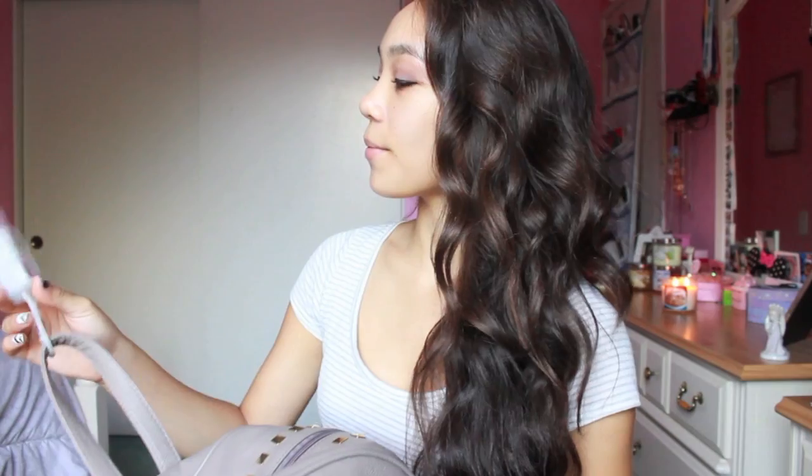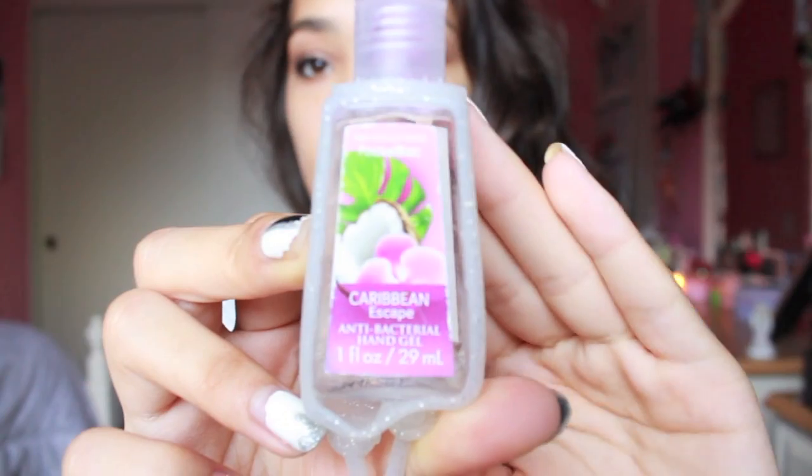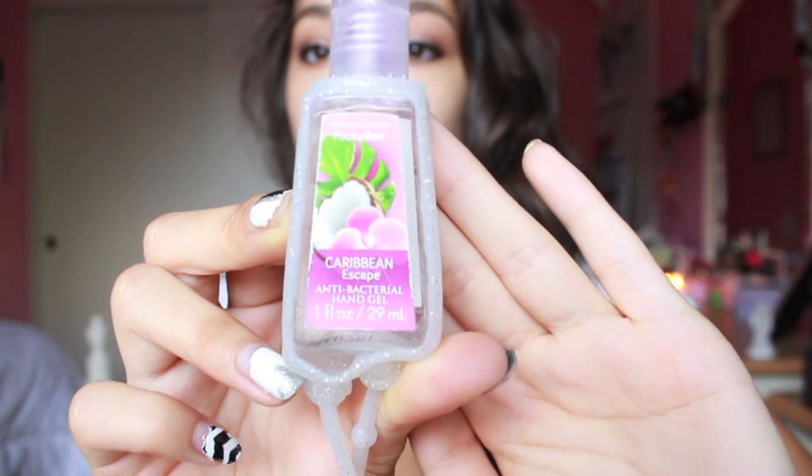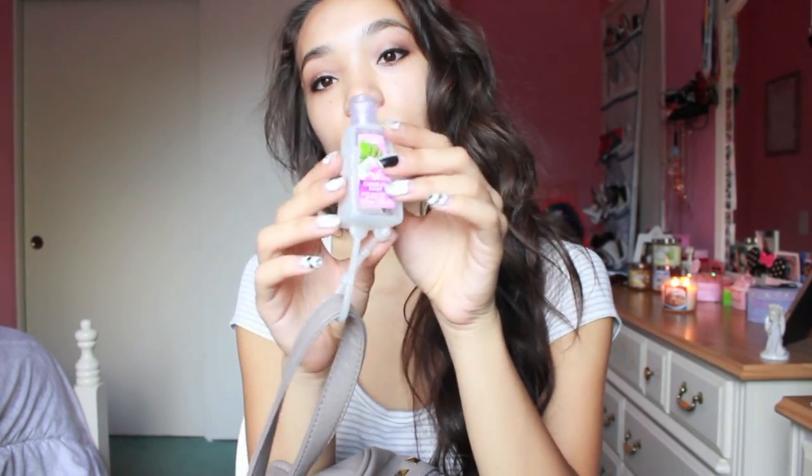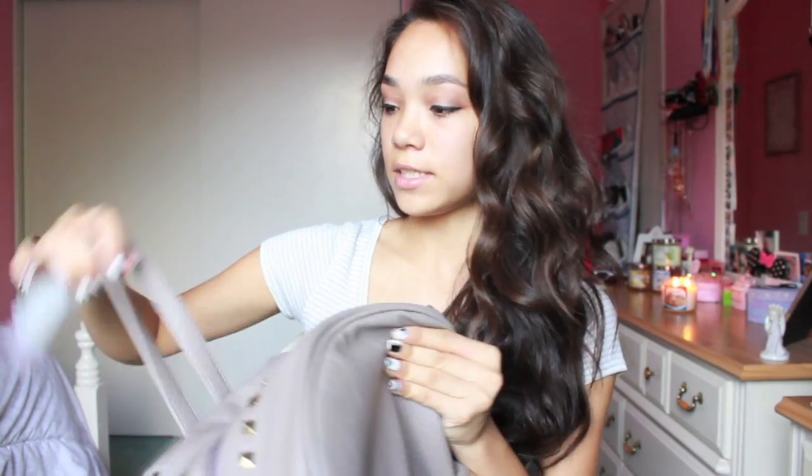Let me just get right into it and show you what's in it. The first thing I'm going to show you is this hand sanitizer. It's a Bath and Body Works one — the Caribbean Escape hand sanitizer — and it's gone, as you can probably see. I just ran out and used the last of it. I have this along with the hand sanitizer holder, which is just a sparkly one from Bath and Body Works, hanging on my backpack on this little loop.